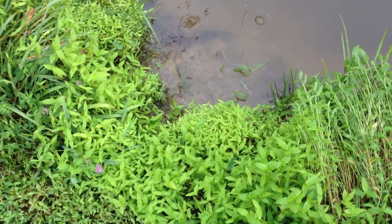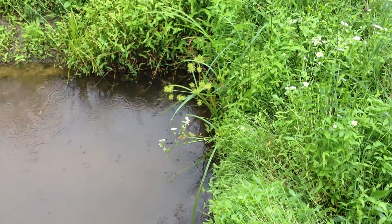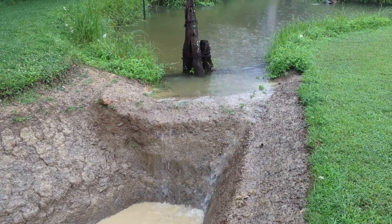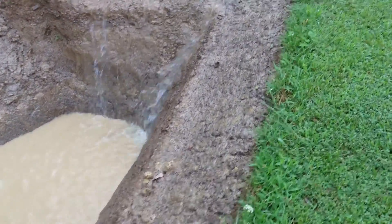Yeah, coming big time here. Niagara Falls is slowing down a little bit. Rain's starting to subside.